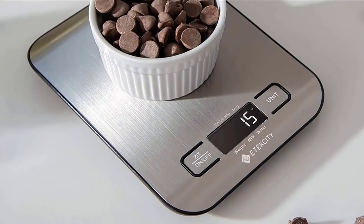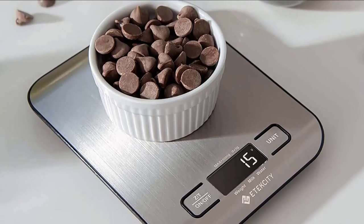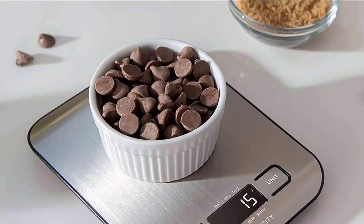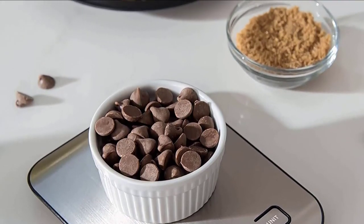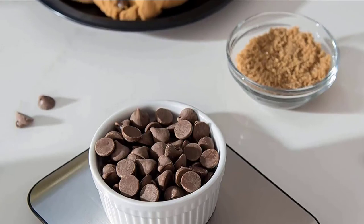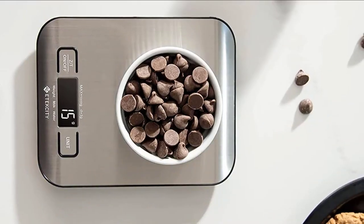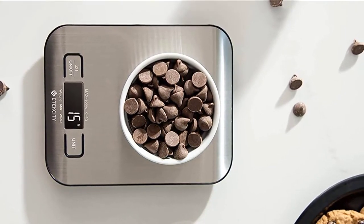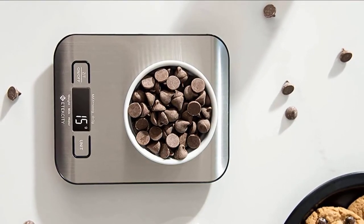It can weigh up to 11 pounds or 5 kilograms, but is accurate enough to weigh just a few ounces or grams. Measuring 7 by 5.5 inches and less than an inch thick, it's compact enough to be stowed away in a drawer or cabinet. The flat surface and laminated buttons also make it incredibly easy to clean. Some reviewers note that the small size does make the LCD screen hard to read when measuring with larger bowls or plates.